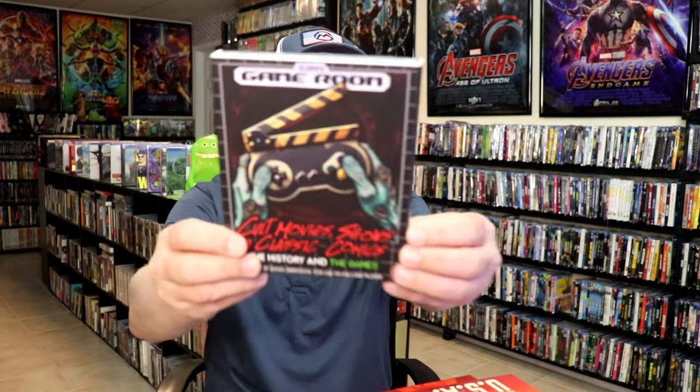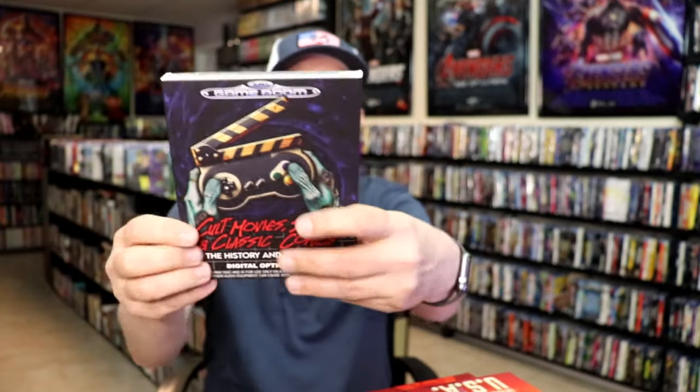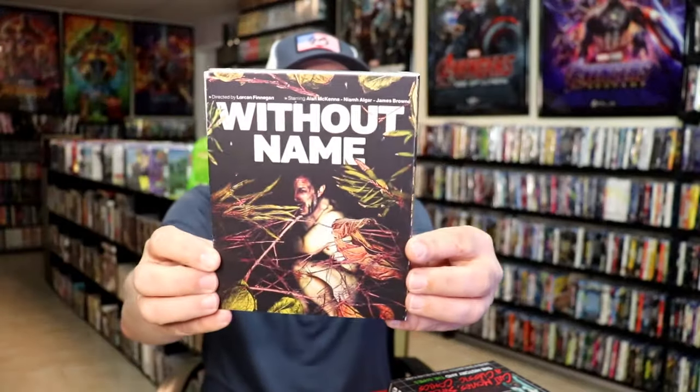I got 'Game Room: Cult Movies, Shows and Classic Comics — The History and the Games.' Beautiful looking artwork on this slip. I do try to get these documentaries and this kind of style of slip cover.